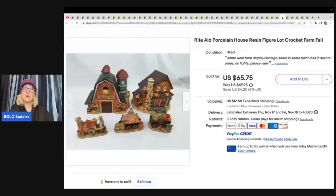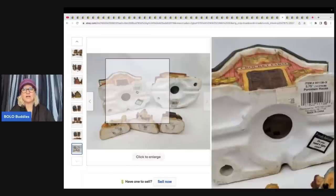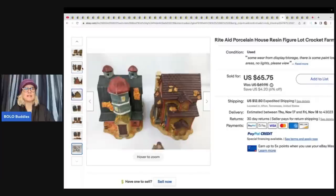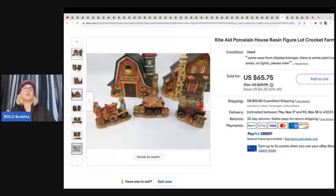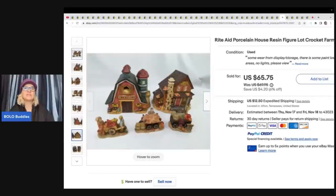The next item is this Rite Aid porcelain house — resin figures, Crockett Farm Fall. I don't know that I would have picked these up because they're just little resin figures. Rebel always says that plush from Walmart, Target, Walgreens and their exclusives are harder to find and people are always looking for them. This may be her same mindset for this Rite Aid exclusive. She paid about $5 at an estate sale and it sold for $45 plus shipping.